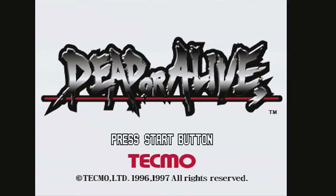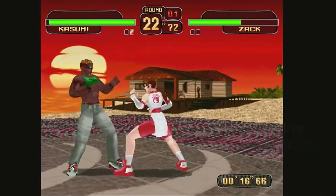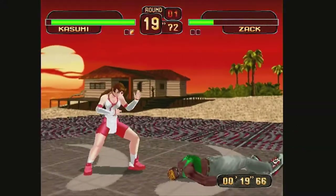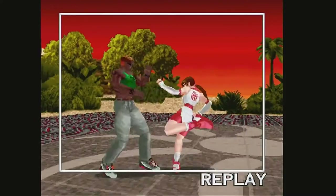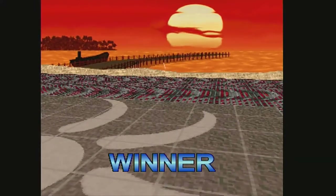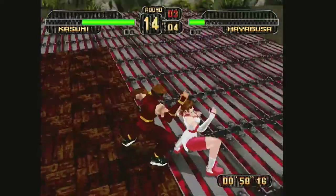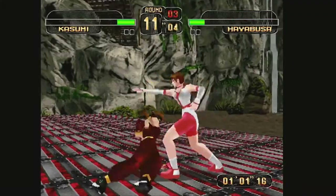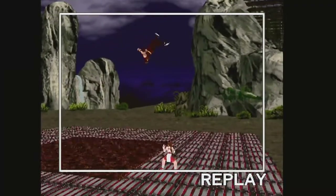Famed director Tomonobu Itagaki and Tecmo brought Dead or Alive using Sega's Model 2 arcade board to the arcade. Like Virtua Fighter 2, this game had similar gameplay with blocking like a 2D fighter by pushing back on the control pad. This game also had one attribute nobody else had except for SNK's Fatal Fury series: 3D physics. Sex sells, and still does, as there are six more installments in the DOA franchise. The game used high-resolution graphics that only the Saturn could do at that time.